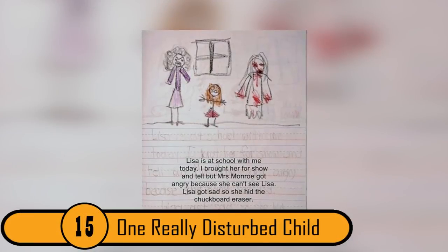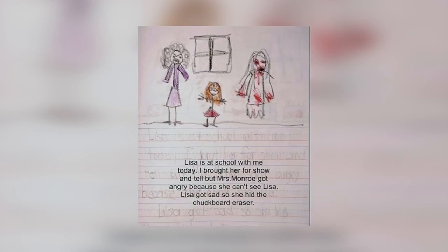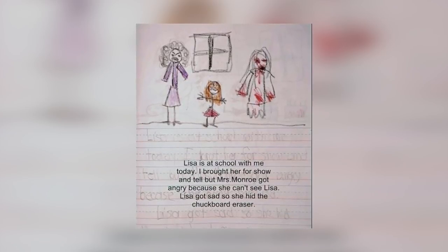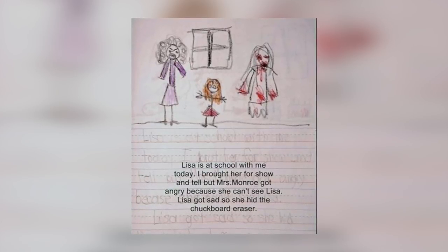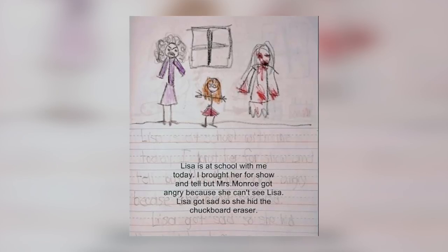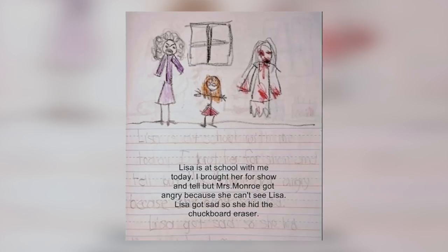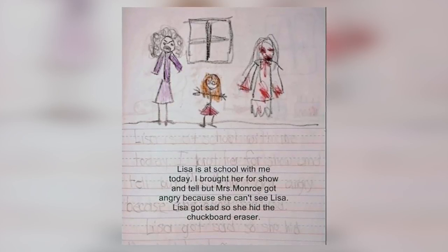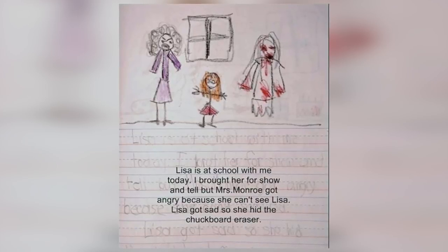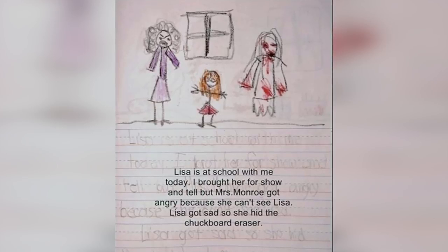15. One Really Disturbed Child. The child who drew this picture has some serious issues. She drew a picture of herself with what looks like a ghost. The caption reads: "Lisa is at school with me today. I brought her for show and tell, but Mrs. Monroe got angry because she can't see Lisa. Lisa got sad, so she hid the chalkboard eraser." Seems as though Lisa's parents need to get her some professional help — fast. Or perhaps an exorcist.